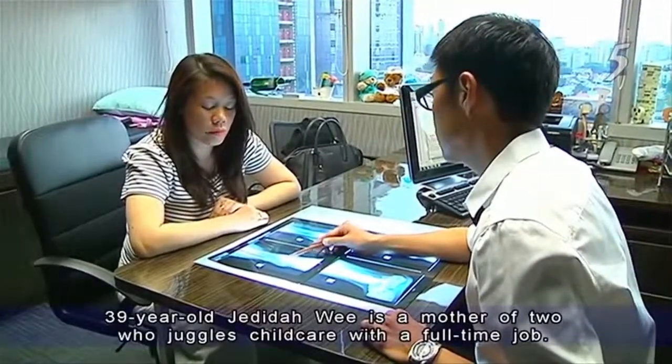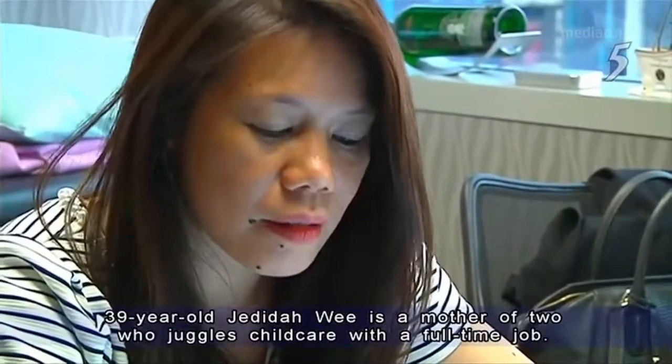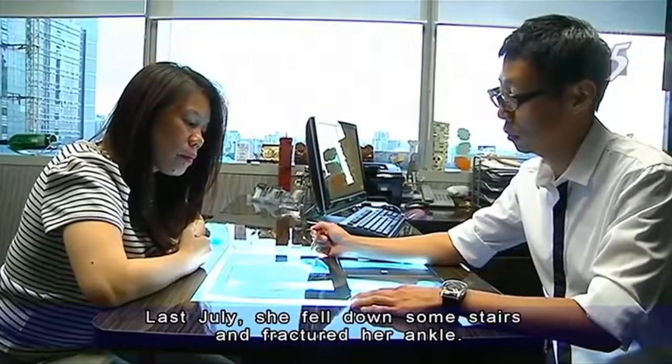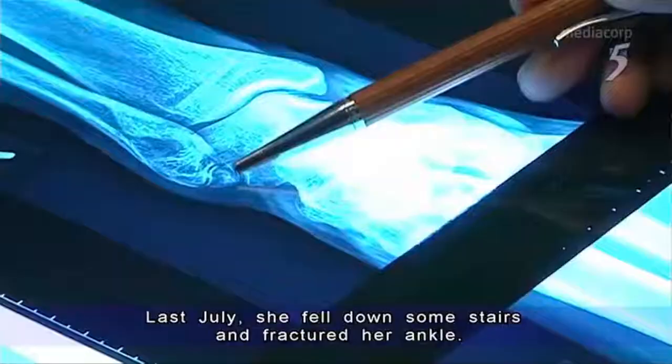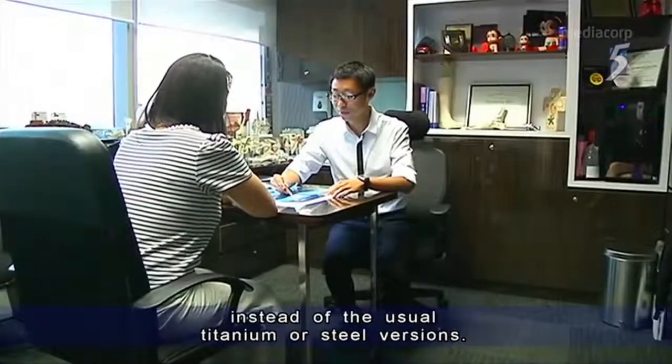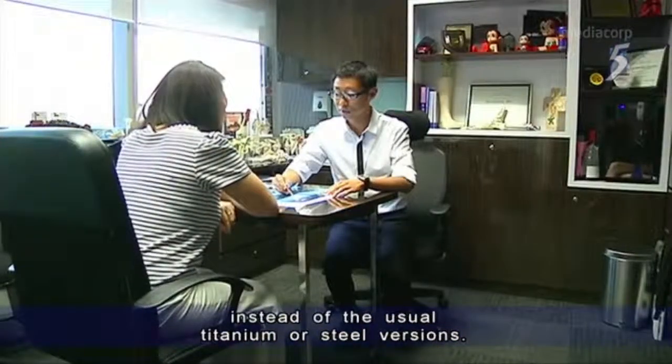39-year-old Jadaida Wee is a mother of two who juggles childcare with a full-time job. Last July, she fell down some stairs and fractured her ankle. To treat the injury, she chose to get dissolvable magnesium implants instead of the usual titanium or steel versions.